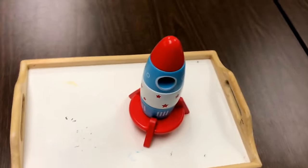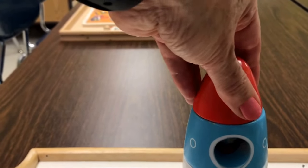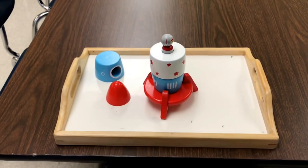We have this fun spaceship that you take apart until you see the astronaut inside.